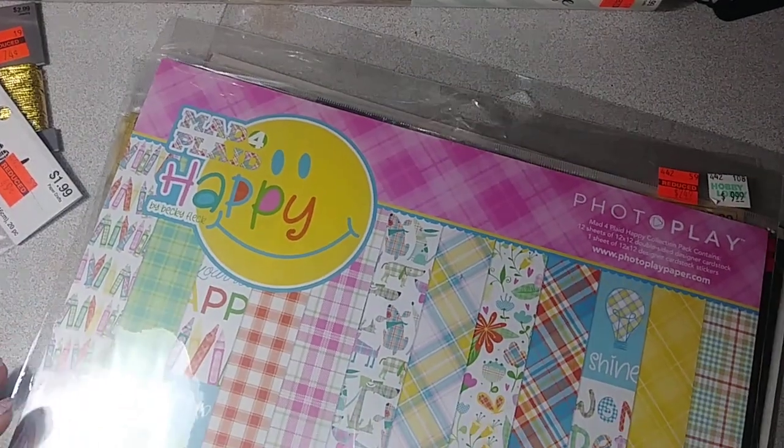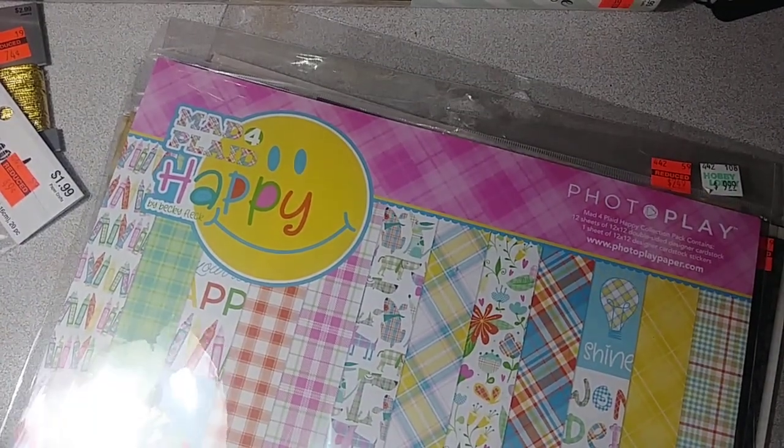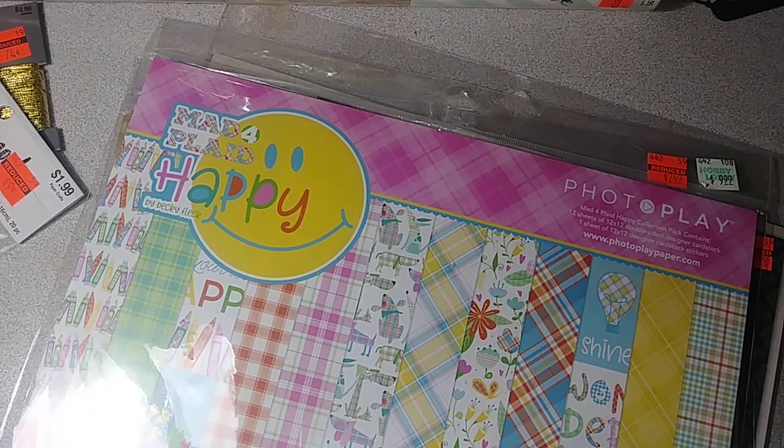That is it for my Hobby Lobby haul — it's really small. I do have a Michael's haul, and since it's really small too, let me just share that really quick.